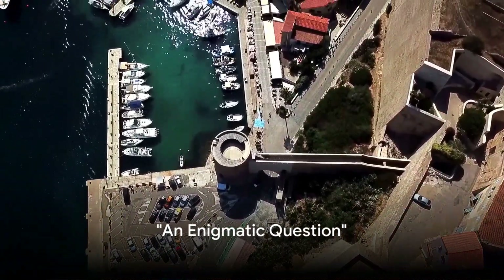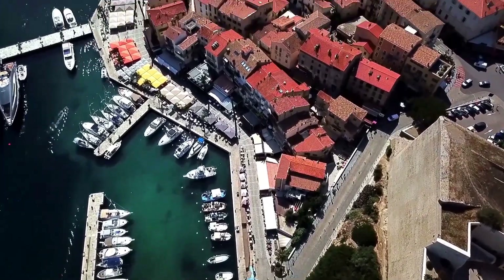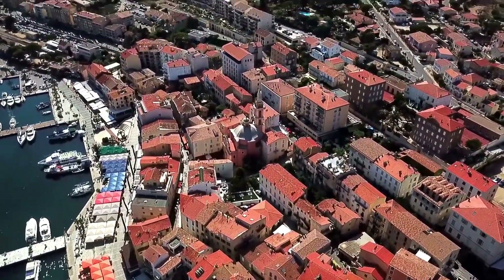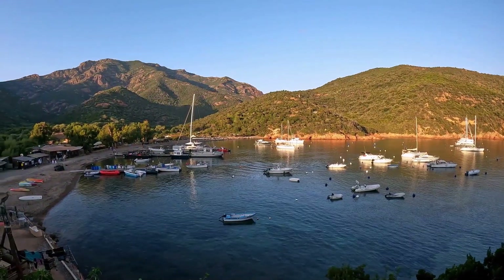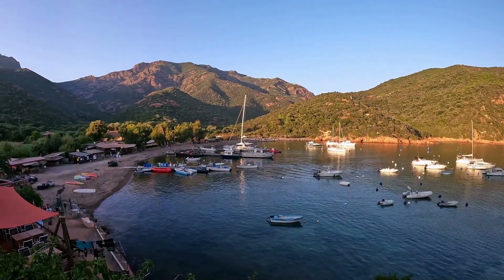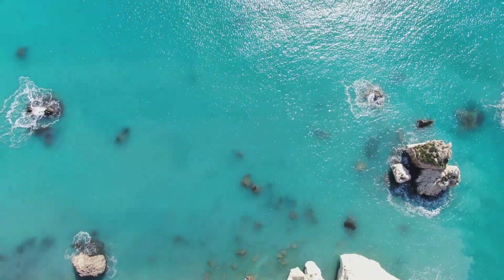Have you ever wondered what it's like to step foot on the island of beauty? Imagine a place where majestic mountains meet the allure of the Mediterranean, where history, culture, and natural beauty intertwine. This is Corsica, a place where every corner is a new discovery, a new story to tell. But what makes Corsica the island of beauty? What secrets does it hold? Why is it a crown jewel of the Mediterranean?